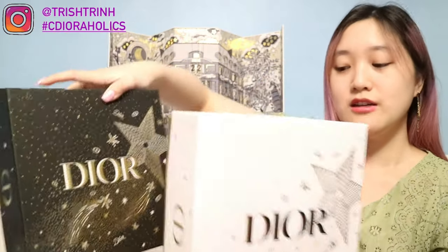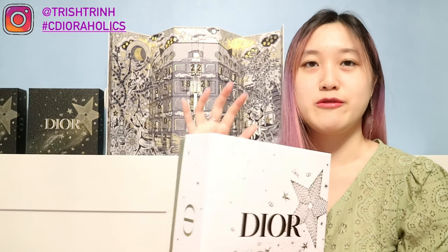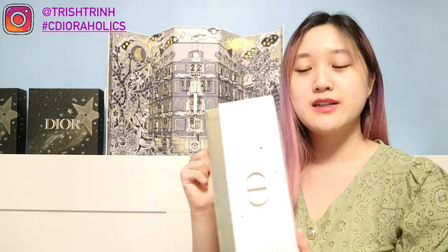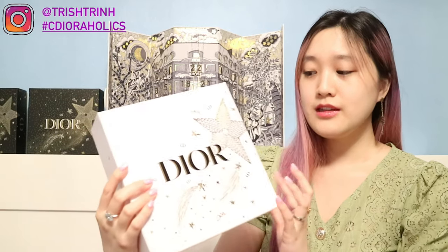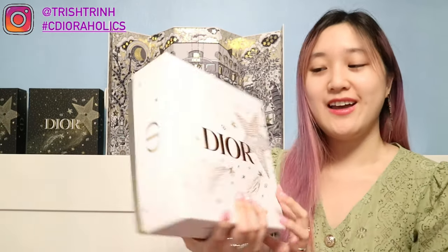I went to Dior at Macy's in the Fashion Show Mall in Vegas and saw these cute packaging boxes. I asked the worker if they could put my makeup in the box and they said yes. You can ask your worker if you can have the box — some might say no because they want to save them for fragrance sets, but you can try asking. If you get a fragrance set, it already comes with the box. There's even Dior wrapping paper at Macy's that you can ask for.